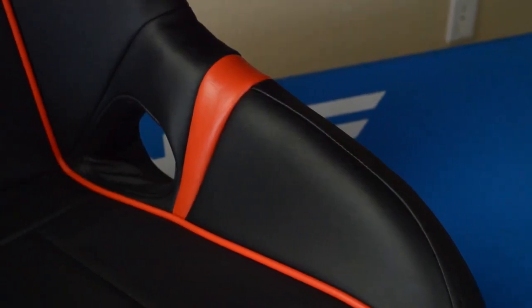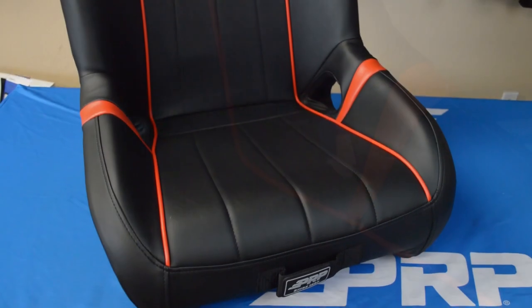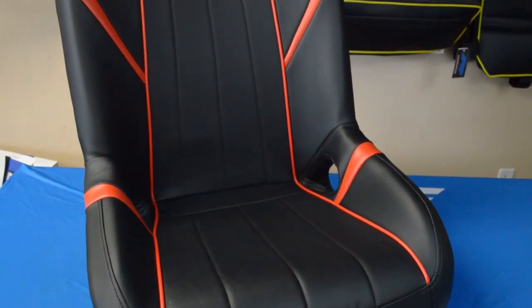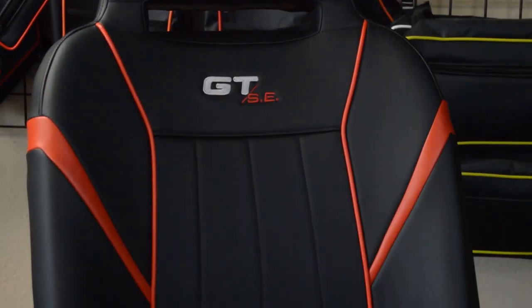Our GTSE is the most popular UTV seat on the market, and with good reason. The 7 inches of side containment is a perfect compromise between race and play. The sides are low enough to allow you to get in and out easy, but they still hold you in tight enough when the trail gets rough.